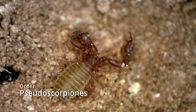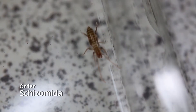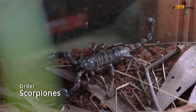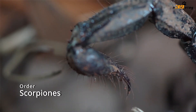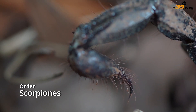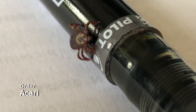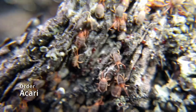Order Pseudoscorpiones: pseudoscorpions. Order Schizomida: short-tailed whip scorpions. Order Scorpiones: scorpions. Order Solifugae: wind scorpions. Order Acari: ticks and mites.